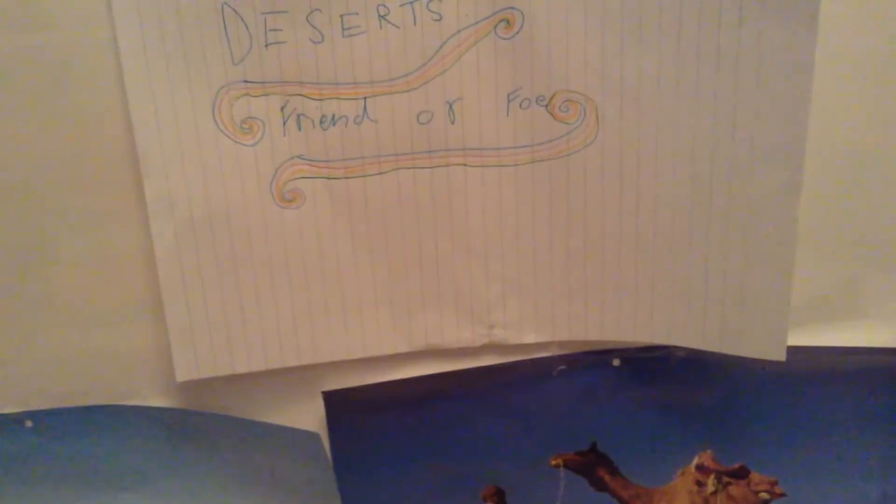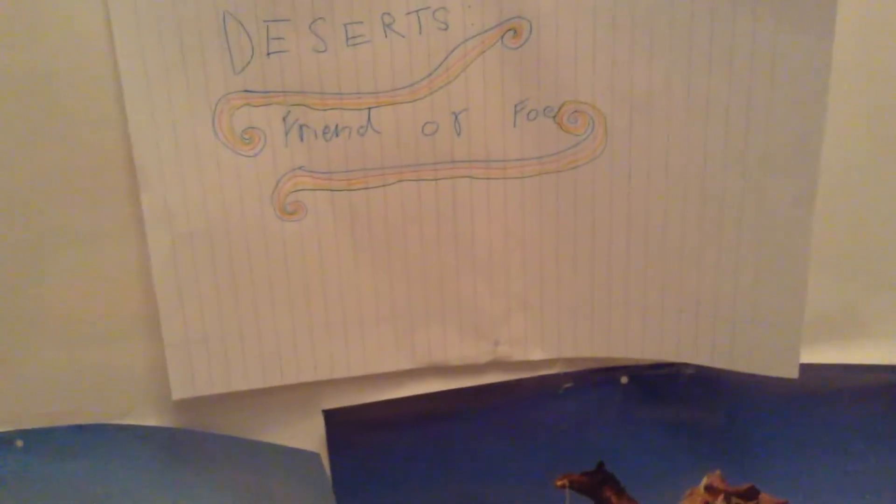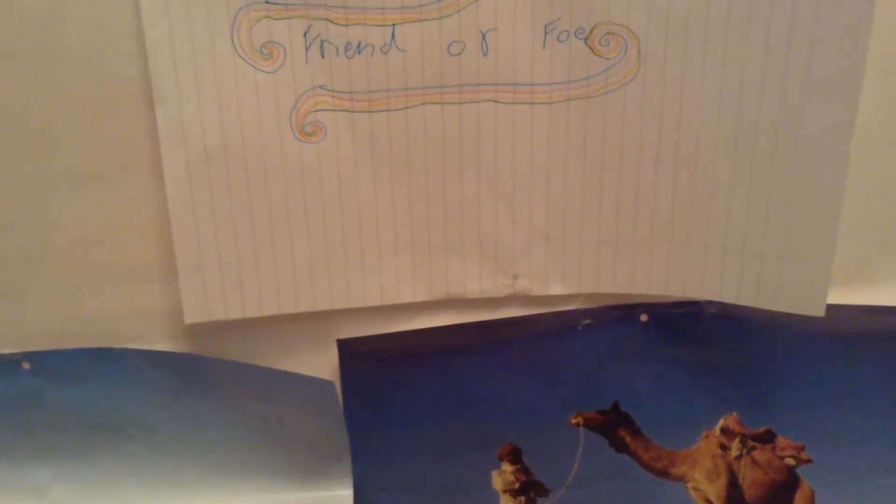Perhaps you got a flat tyre or your camel ran off. Whatever the reason, the first thing you've got to do is find water. Second, you've got to protect yourself from the sun. Look for shade quickly. You can always make a better shelter once the sun has gone down.